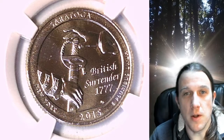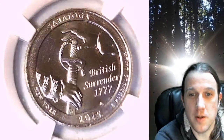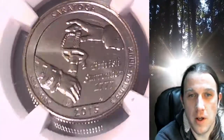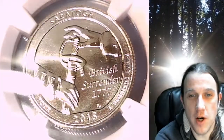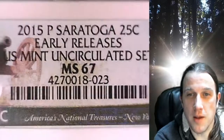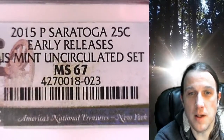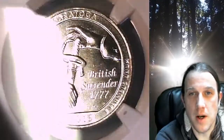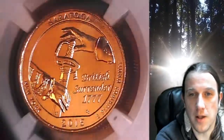Welcome to Time Traveler's Coin Exchange. The next coin we're going to take a look at is a 2015 P Washington National Park quarter. This one is a business strike coin from the Philadelphia Mint. It has been graded by NGC and they graded it Mint State 67. This National Park quarter features the Saratoga National Park in the state of New York.